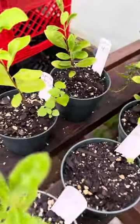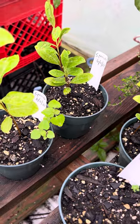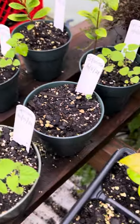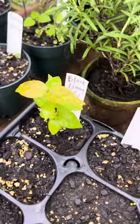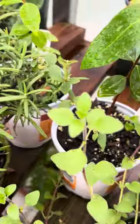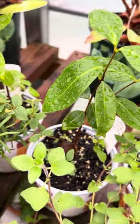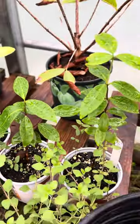Excited about all these different Eugenia speciosa. Seed started on 6-11-24. This is a black one from Lama that fruited 6-11. Chapada Diamantina also started on 6-11.